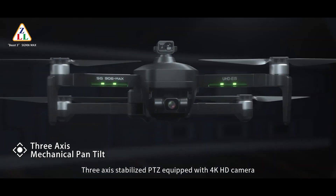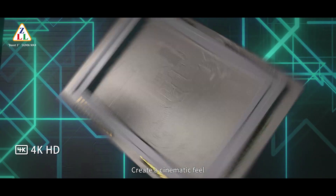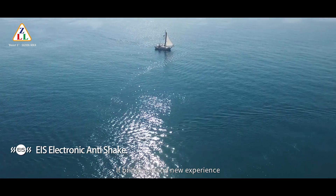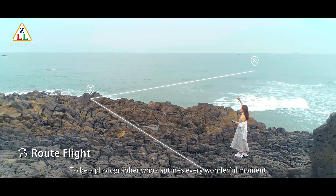A 3-axis stabilized PTZ equipped with a 4K HD camera creates a cinematic film with EIS electronic anti-shake. It brings a brand new experience to be a photographer who captures every wonderful moment.